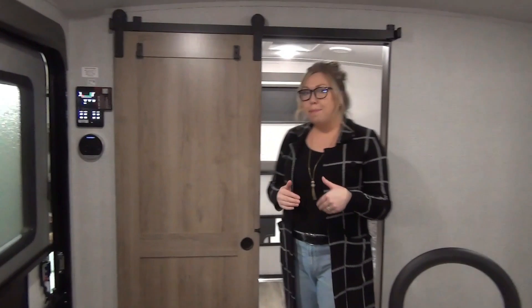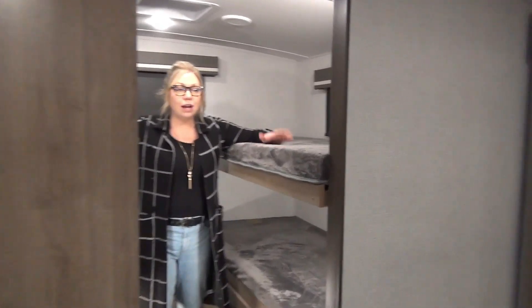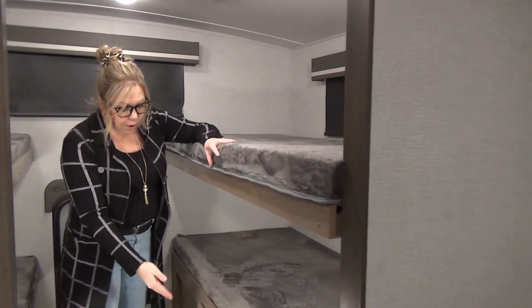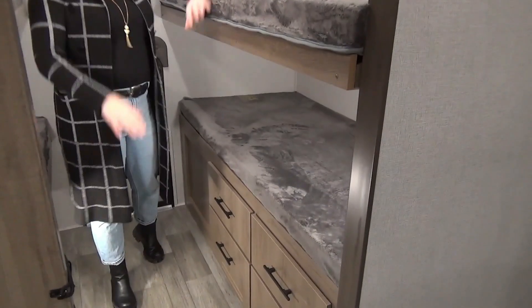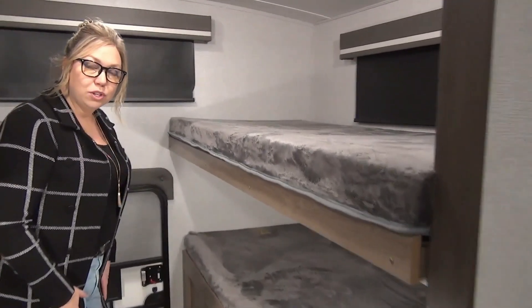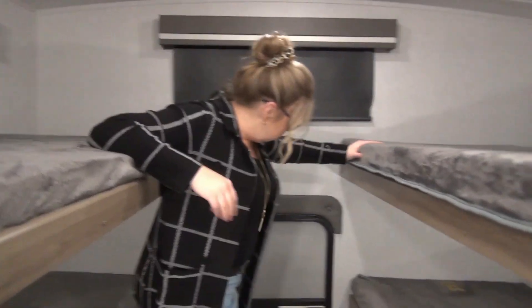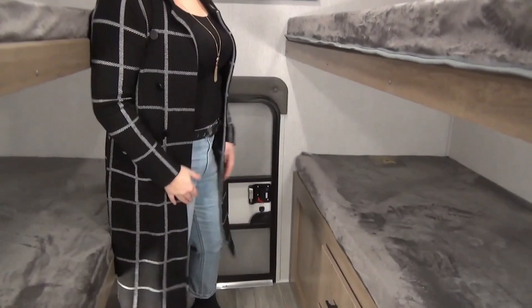I'm going to run right back into the bunk room. This is a quad bunk — four single bunks in here. Each kid is going to have a drawer, and then you have that den door right behind me to bring in all that extra stuff like we talked about. Four windows in the bunk room, all of them will open. You're going to be able to open the windows and air it out. There's also a screen door back here, so that's going to give you lots of ventilation if you need.